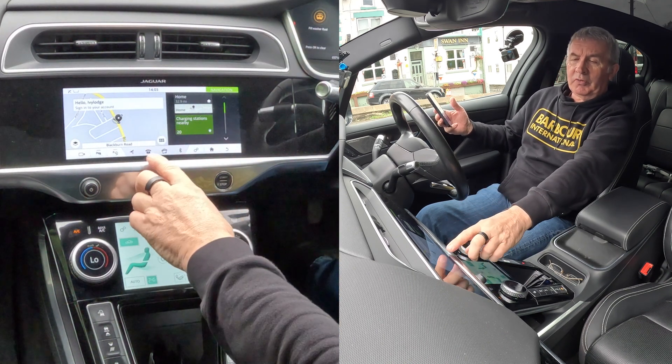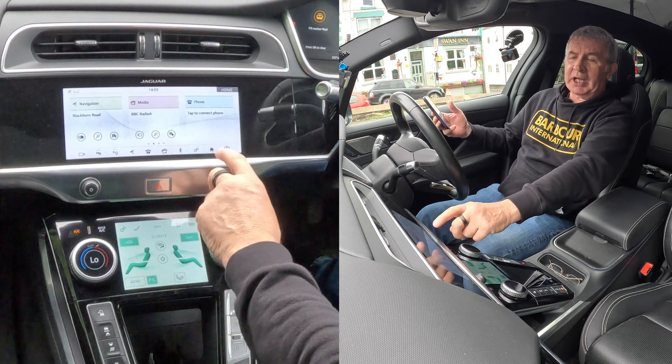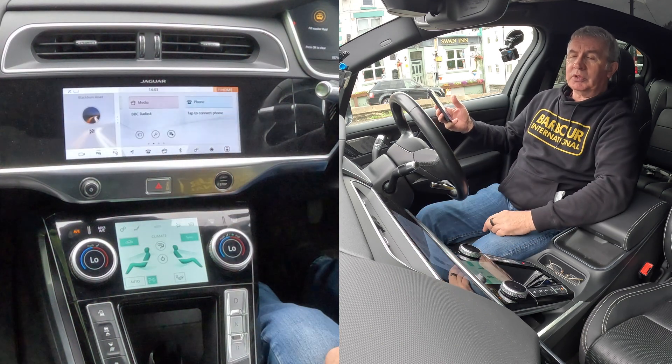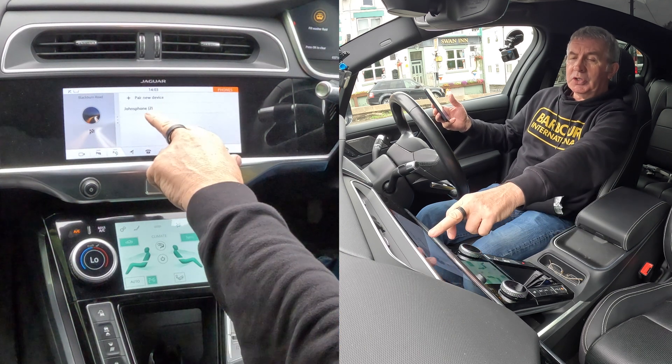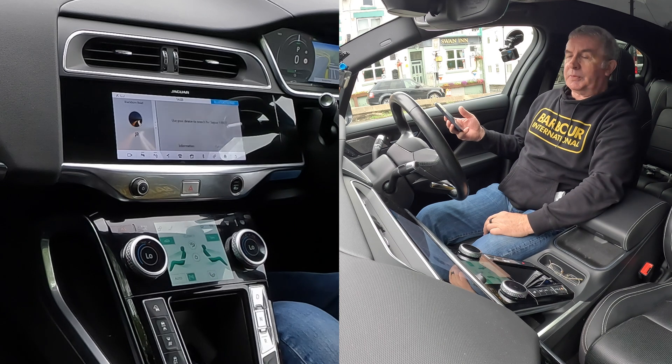Got the phone. It's on sat nav at the moment. We go over to phone, or we go to Home — Home's easiest. Picture of the house. Tap to connect phone.